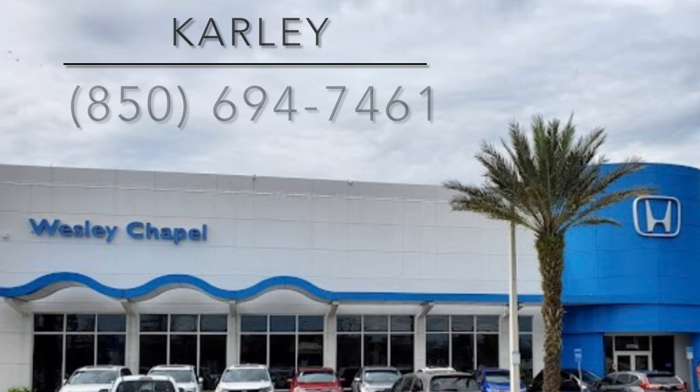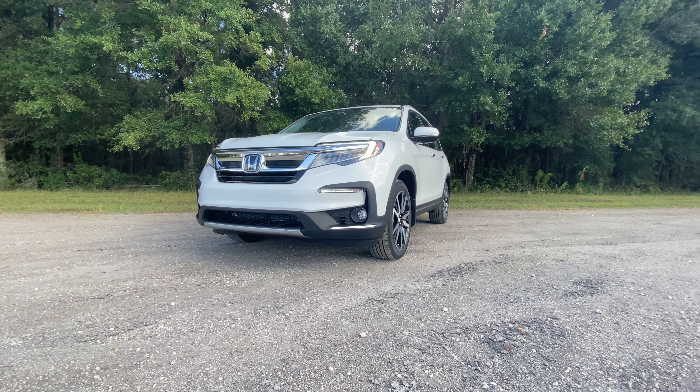These guys have a really kind staff and a pretty impressive dealership — I'll leave a link to their inventory below. But if you're in the Florida area looking for a new car, I would definitely suggest checking these guys out and asking for Carly.